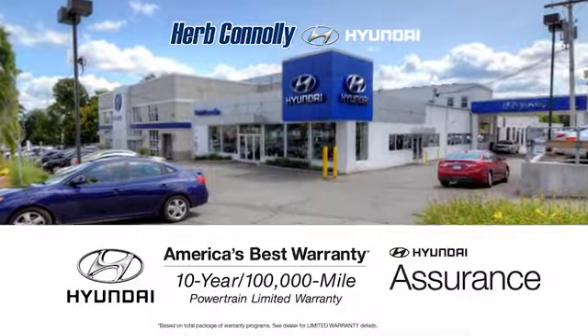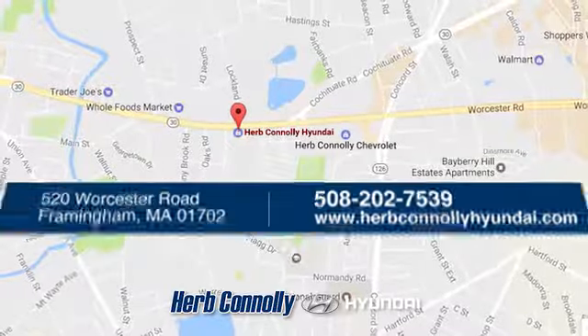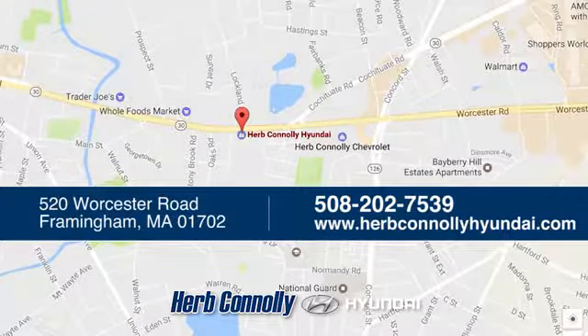Welcome to Herb Connelly Hyundai, where the customer comes first. We're conveniently located at 520 Worcester Road in Framingham, Massachusetts. We'll see you then.